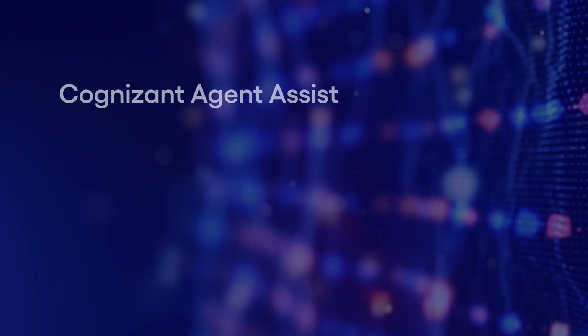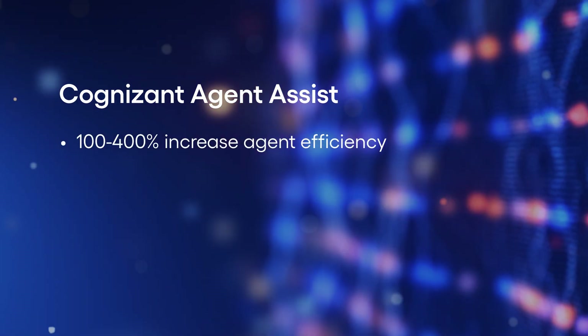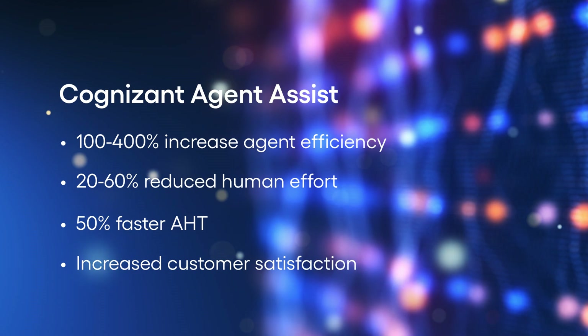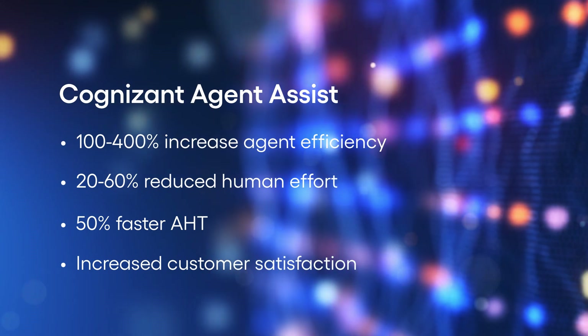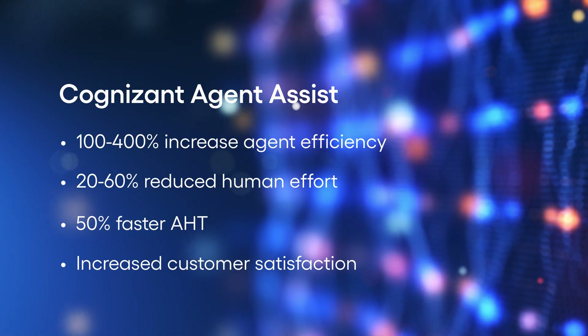Agent Assist can boost service wrap efficiency from 100% to 400%, reduce human effort per case by 20% to 60%, and increase handling time speed by up to 50%. All this can be done while continuously improving customer satisfaction and performance, as Agent Assist evolves its knowledge over time based on feedback and ratings it receives.